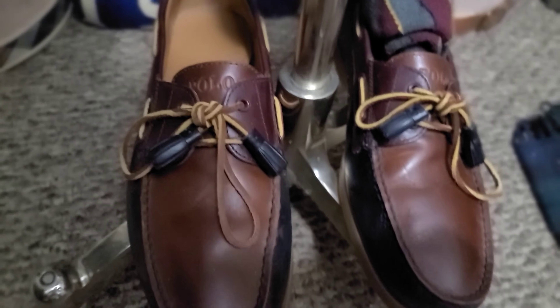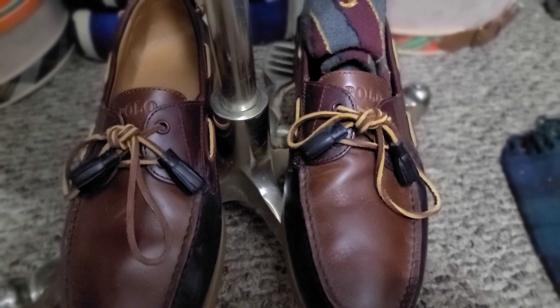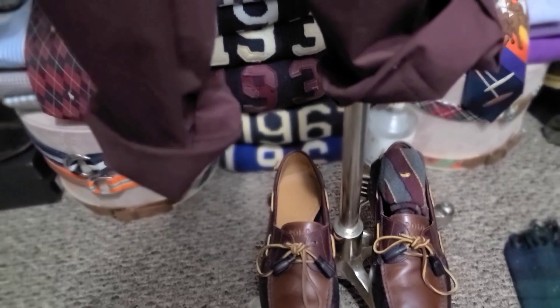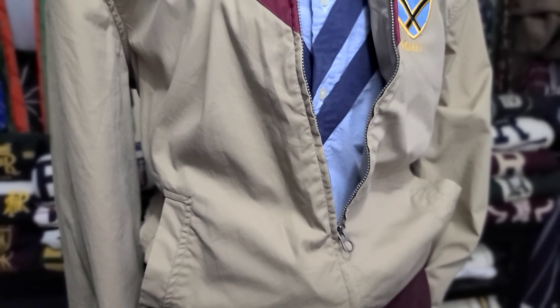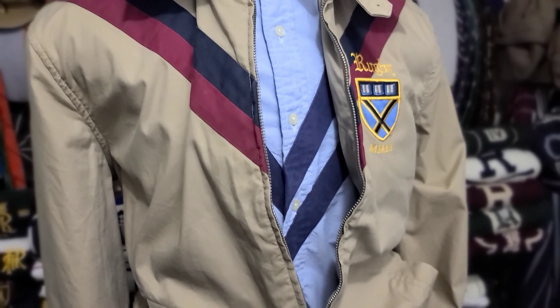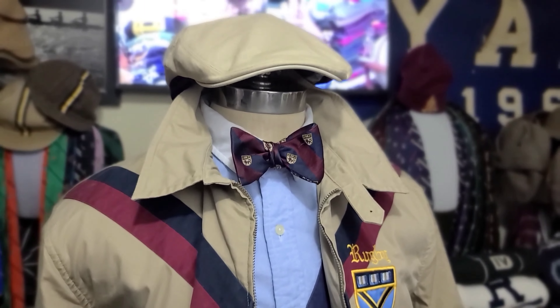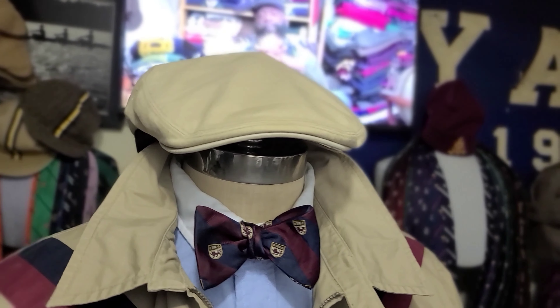For the next one, we start off with the Mertens — one of my favorite pairs of boat shoes that I own. Brown, wine, navy, and hues of tan. Socks in gray, wine, and yellow stripes. Here are the wine slim fit chinos. We got another Bayport windbreaker jacket. This particular one is from Rugby Ralph Lauren — I went to cop it on eBay, but it turned out a friend of mine was selling it, so we just did it through back channels.